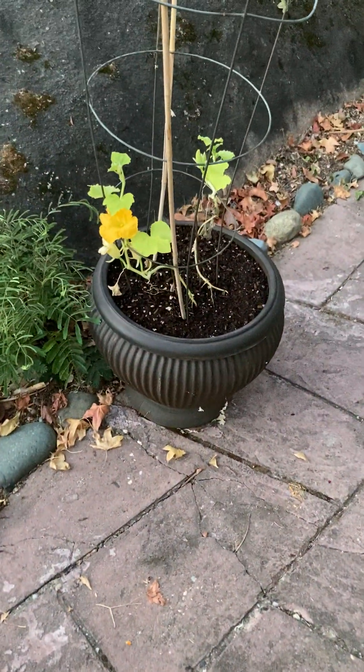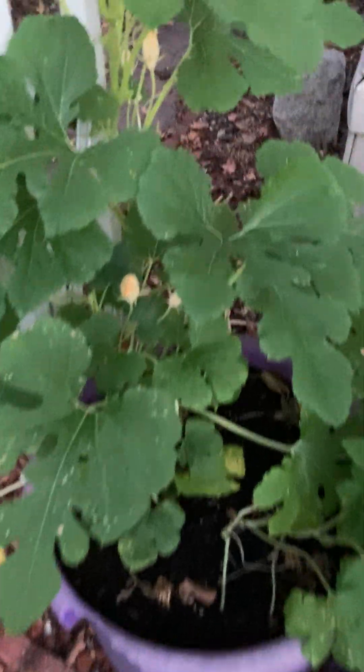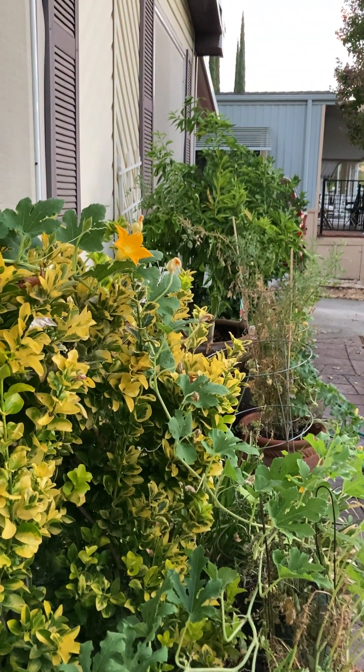Okay, we have that little squash going here. We have two butternut squash — welcome, welcome little bee.